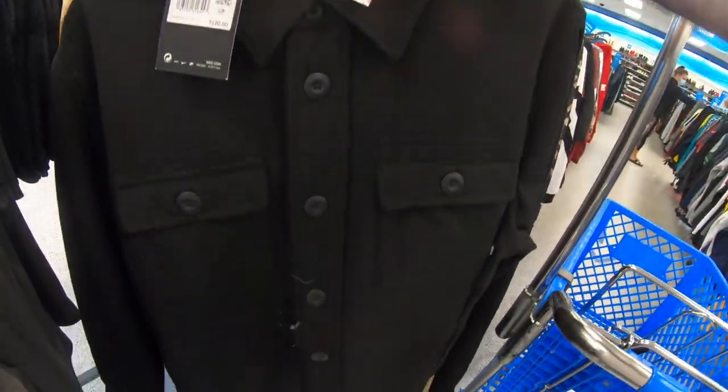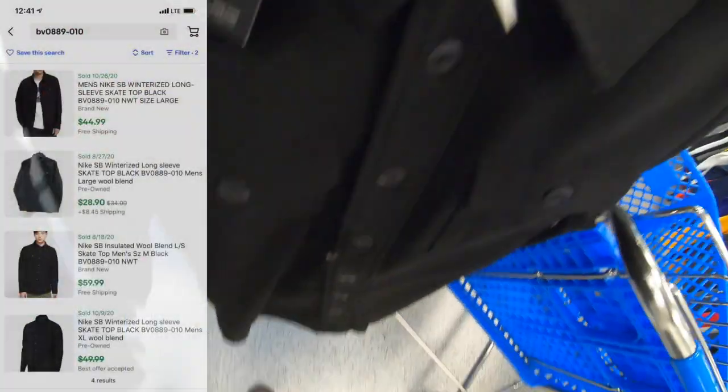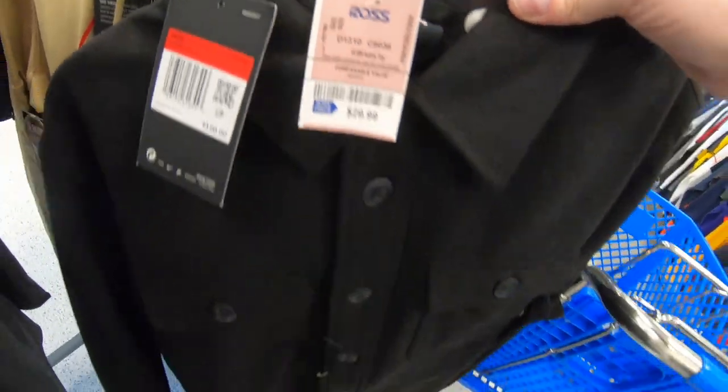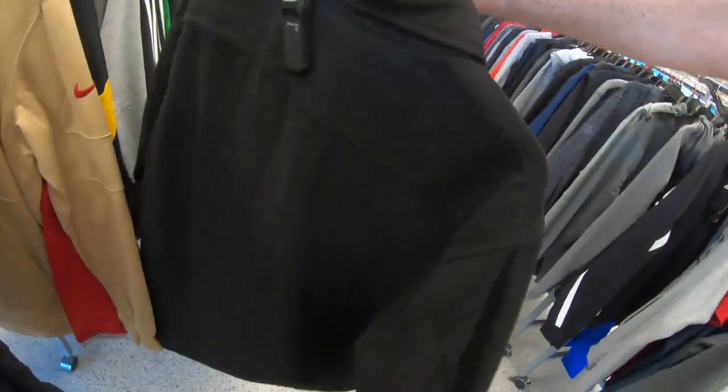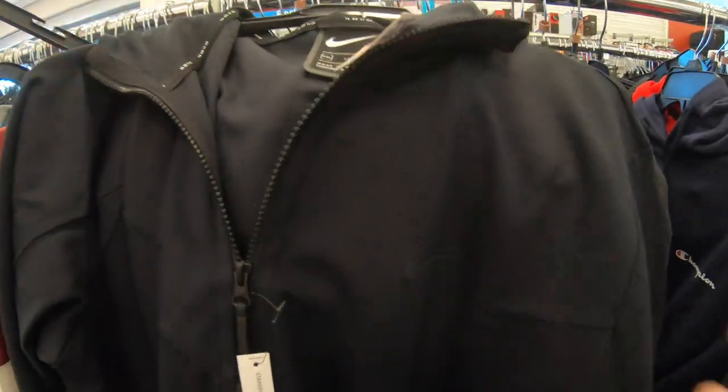First up, I'm over here in the active tops for men. I find this long sleeve button-up Nike SB skateboarder shirt. Nike retail on this one is $120, Ross is asking $30, and they're selling for about $50 on eBay.